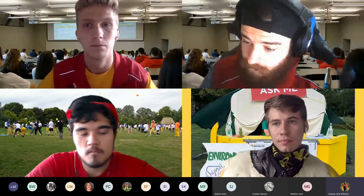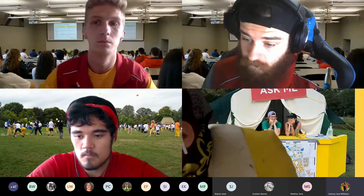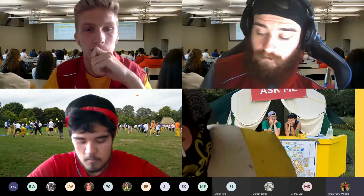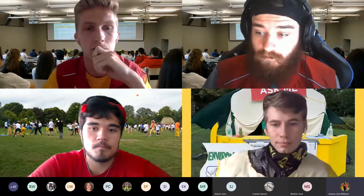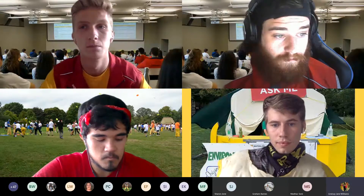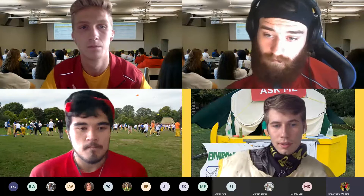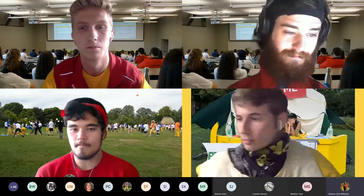How can I get more involved in the university community? One of the best ways is to join a club or get involved with your program. All programs in the Faculty of Environment have a student society that runs great events throughout the semester. Additionally, WUSA has over 200 clubs to join — from anime to photography to even a cheese club, which I actually joined in first year. It was a lot of fun.